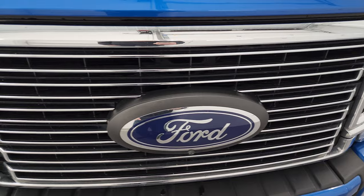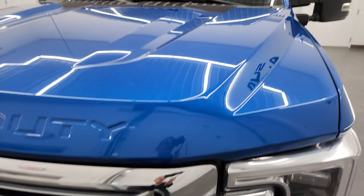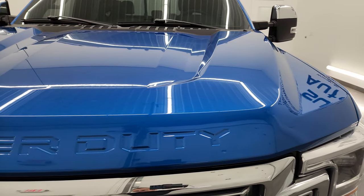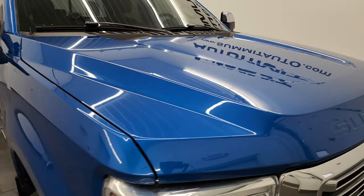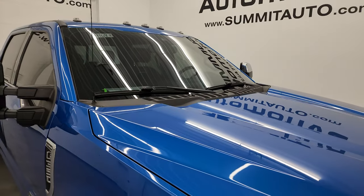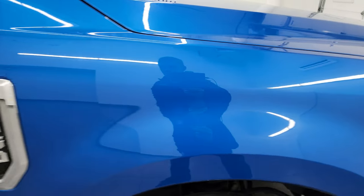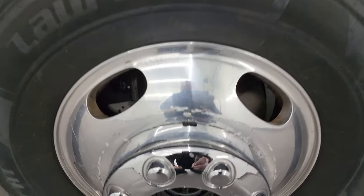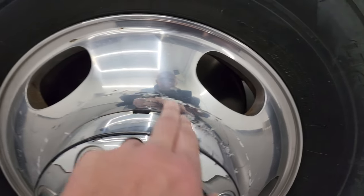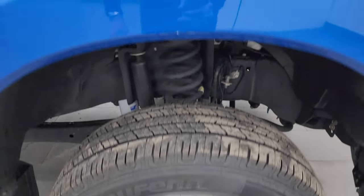You get the chrome-trimmed grille. This one also has the 360 camera on it — I'll show you that in just a little bit. I'm also going to turn all those lights on at the end of the video. The hood is in fantastic condition. You do get the cab lights up top. Passenger side front fender is in great shape — no dents or dings. The passenger side front wheel is in pretty nice shape. I will note there are a couple little scuffs on there, but that's why these are used vehicles.